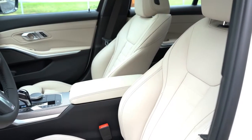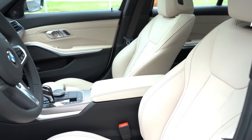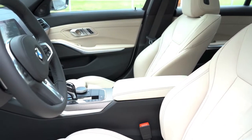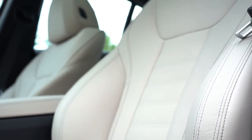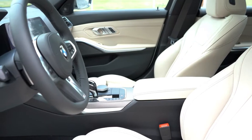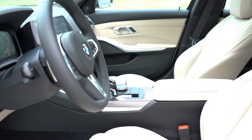The front seats are 14-way power adjustable and include four-way power lumbar as well as two-way power side bolsters — which I always appreciate, since not everybody is the same size. They help hold you in place. There are also memory settings for up to two drivers. Standard finish is SensaTec upholstery; leather finishes are optional with several interior color options available. Heated and ventilated front seats are optional as well.